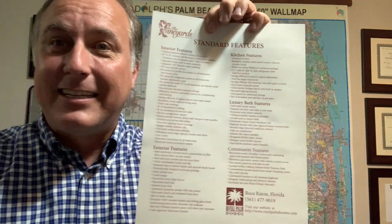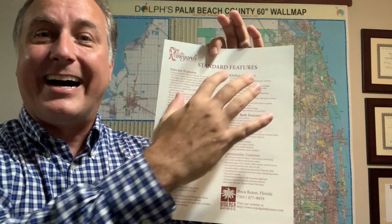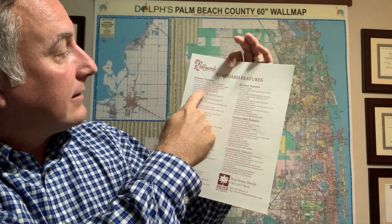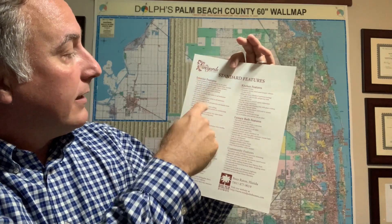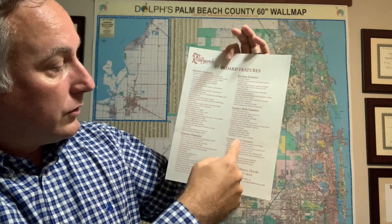Here's the feature list. When people are selling their homes, it's always good to know what the features were. This is the builder features — the interior features, the size of the tile, the baseboard, the electrical service, kitchen features, and then all the community highlights. So we don't shortchange anybody with the amenity package. And if you've had upgrades, we include that onto our basic feature package.